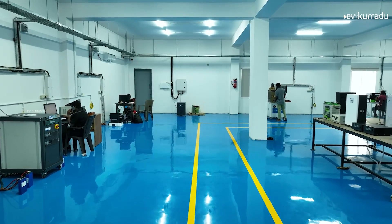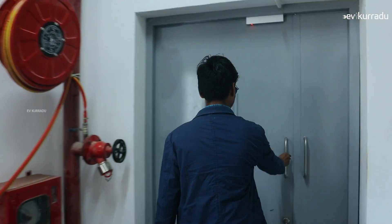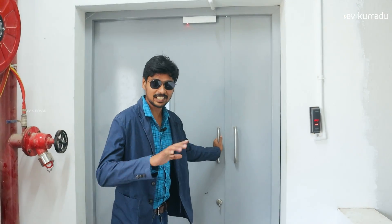They also have a technical presence in the company, and this company has a lot of safety focus.